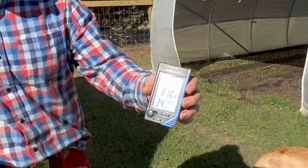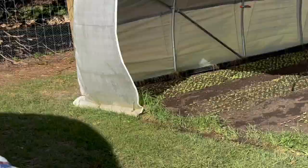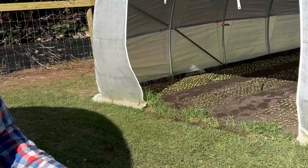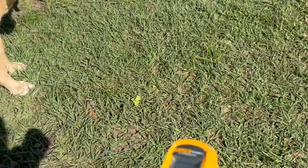You can see the ambient temperature right now is 81 degrees, and when I check the temperature of the ground where it's covered with grass, it's 71 degrees.